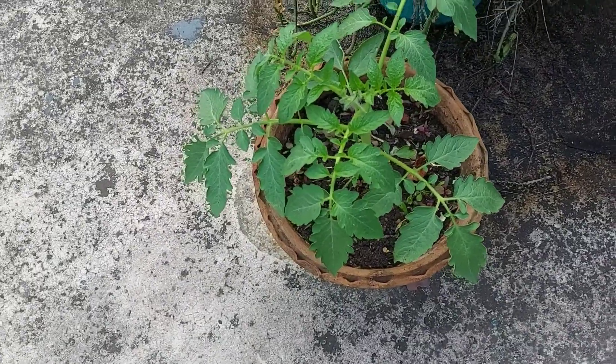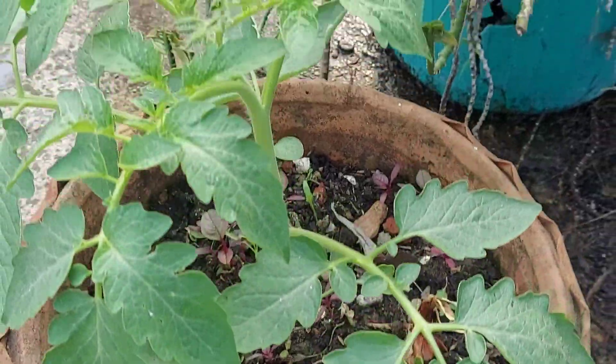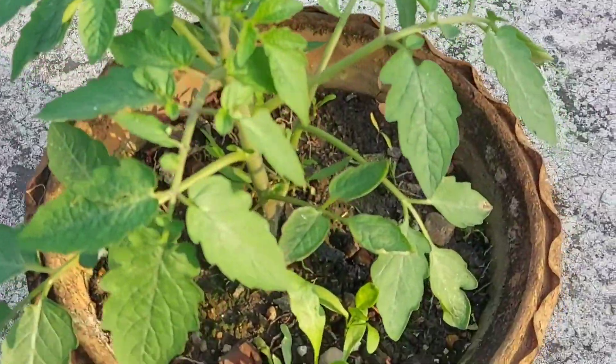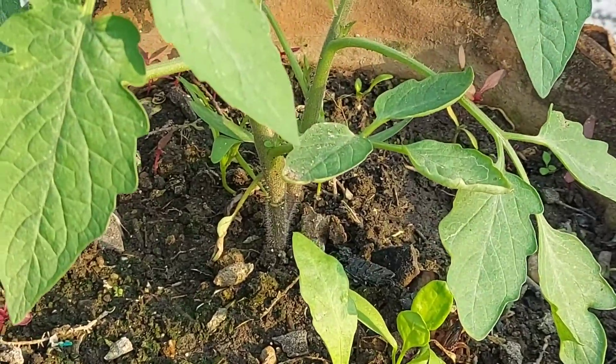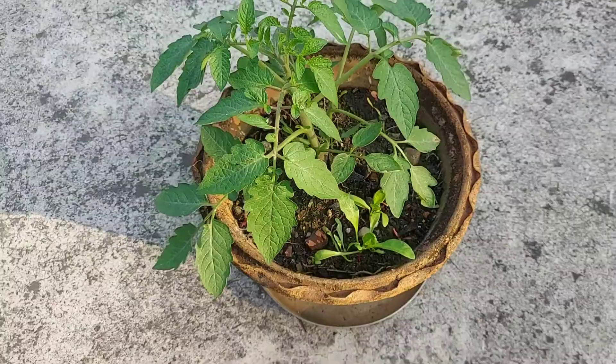The difference is this: this one — you can see the stock — the stock is actually green. And this one, you can see the stock is actually reddish a little bit. Yes, this one has a reddish stock. I think the seeds are actually different, that's why the plants are growing differently.